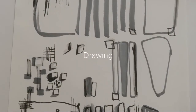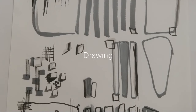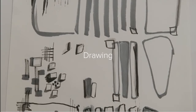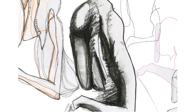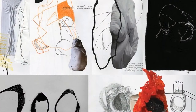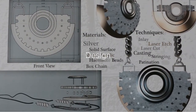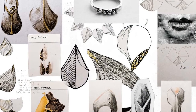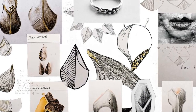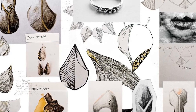Alongside every project on the course, there is an element of drawing — drawing, design, and working through the creative process. Drawing and design development go hand in hand, and we encourage all students to keep a sketchbook for each project throughout the year.